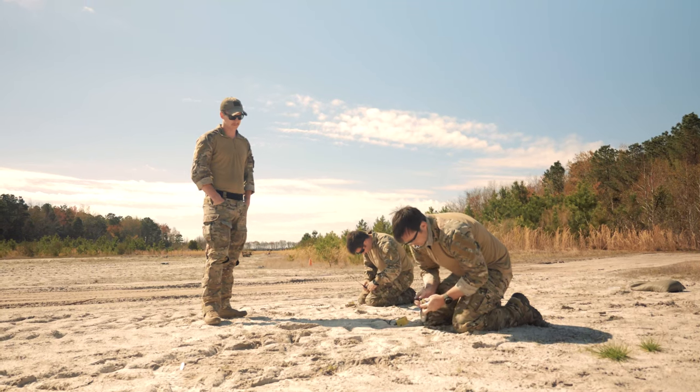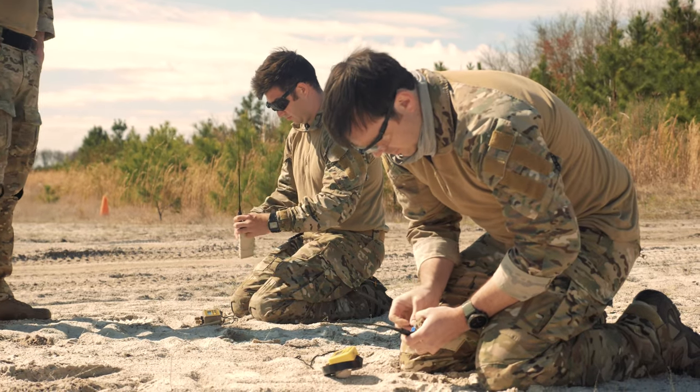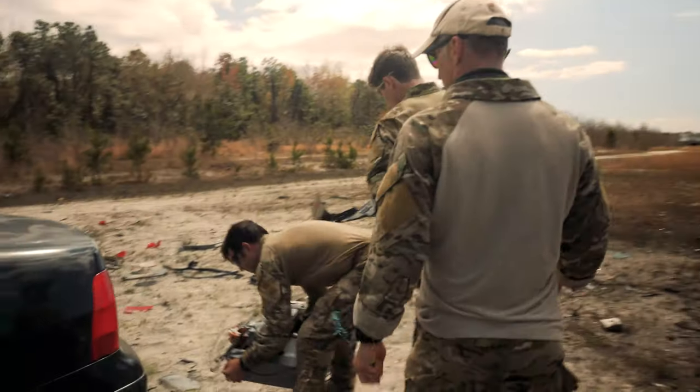When people hear the word EOD tech or bomb tech, they think about stuff they see on TV — cutting wires and stuff like that. I always get asked about the cutting of the wires. You want to cut the red wire? I'm very rarely cutting wires.